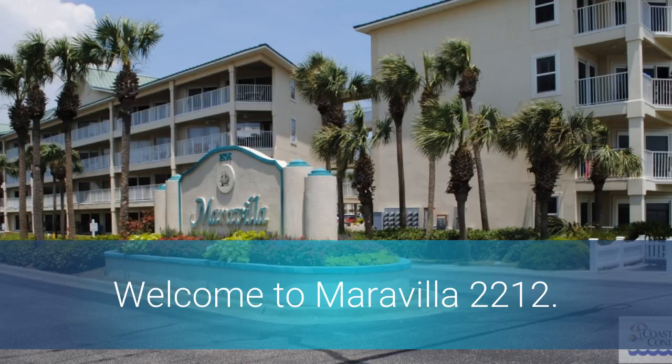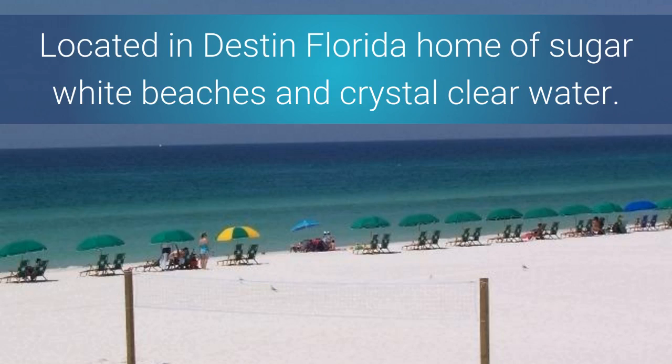Welcome to Maravilla 2212, located in Destin, Florida, home of sugar white beaches and crystal clear water.